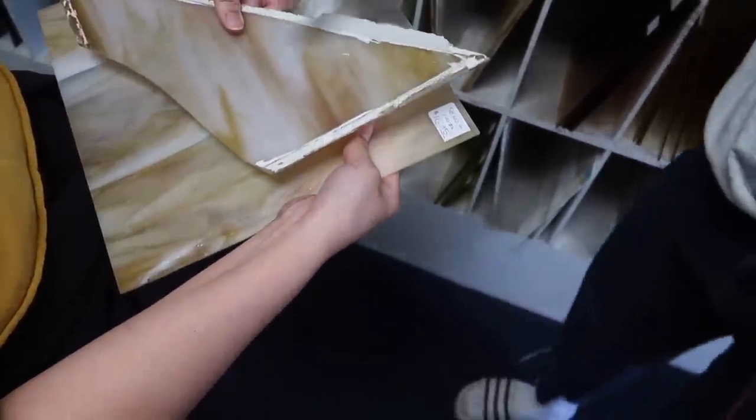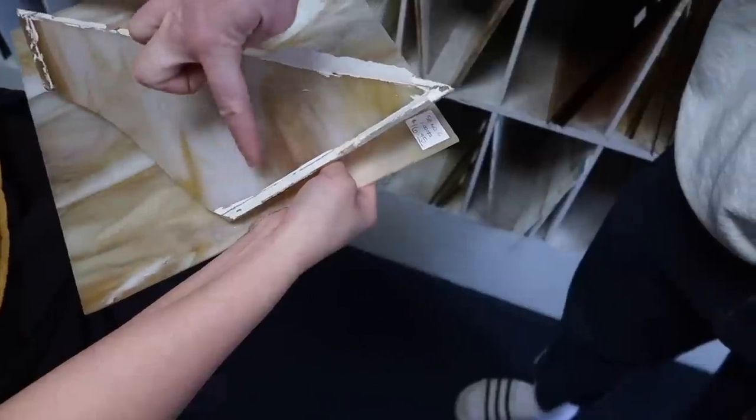Do you need a big piece of it? No, it just goes into a corner. Oh my gosh — is that the same exact size? It might be.